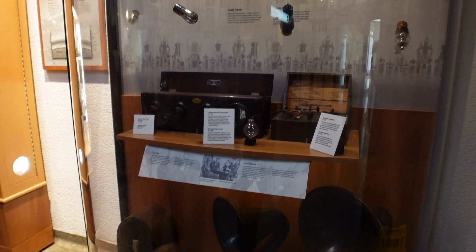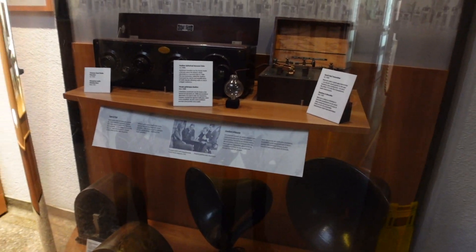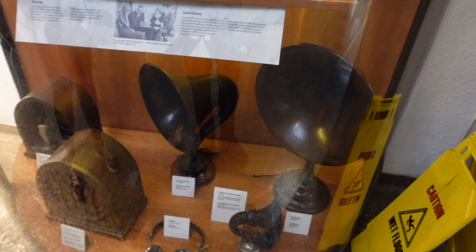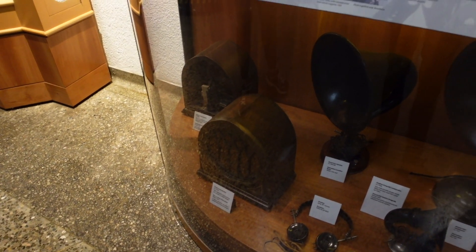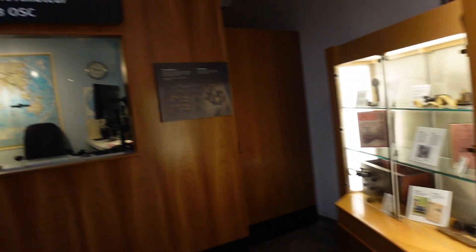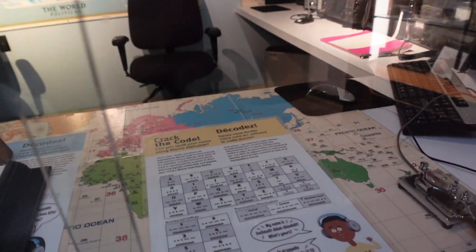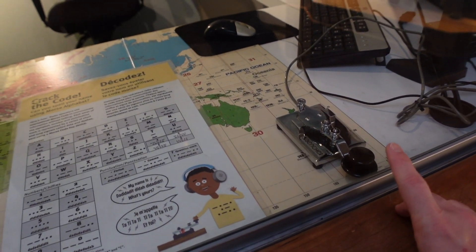We've got another small exhibit here of radio-related items and paraphernalia — you've got the speakers, the actual radios themselves, and a number of the Morse code machines as well. Over here, you've got an amateur radio broadcasting room. I imagine this is normally open because these windows slide across and you do dot dot dot dash dash dash dot dot dot here.